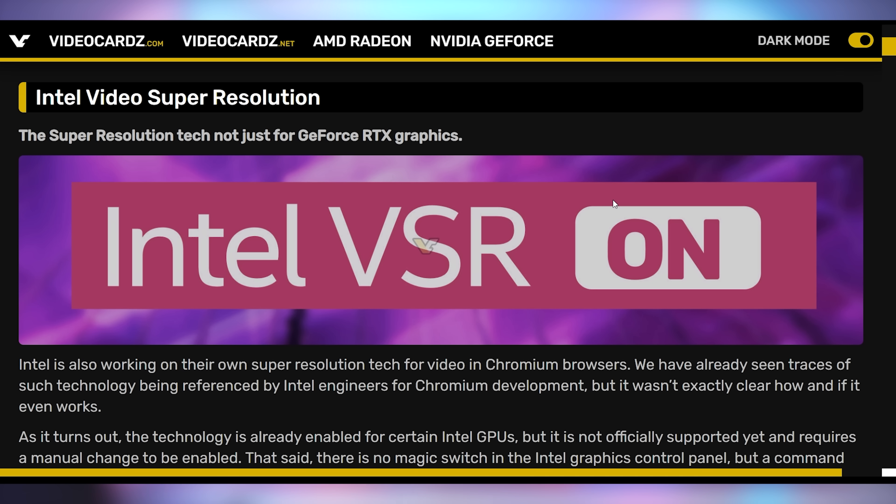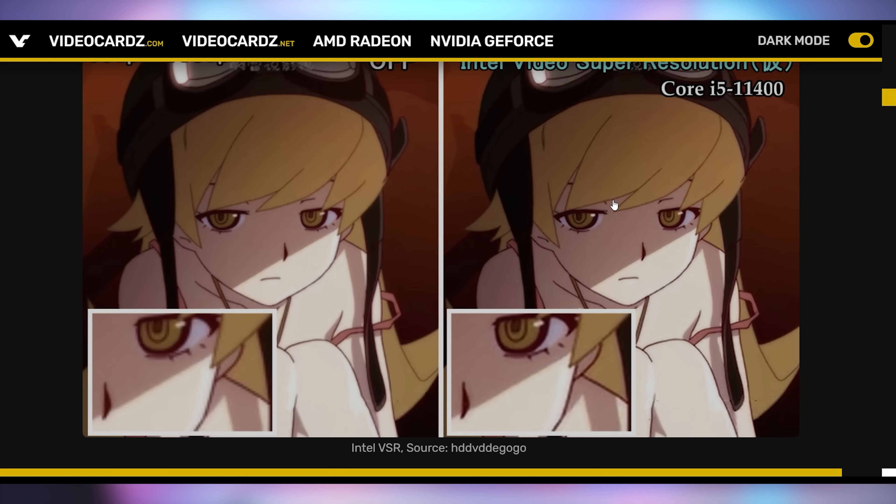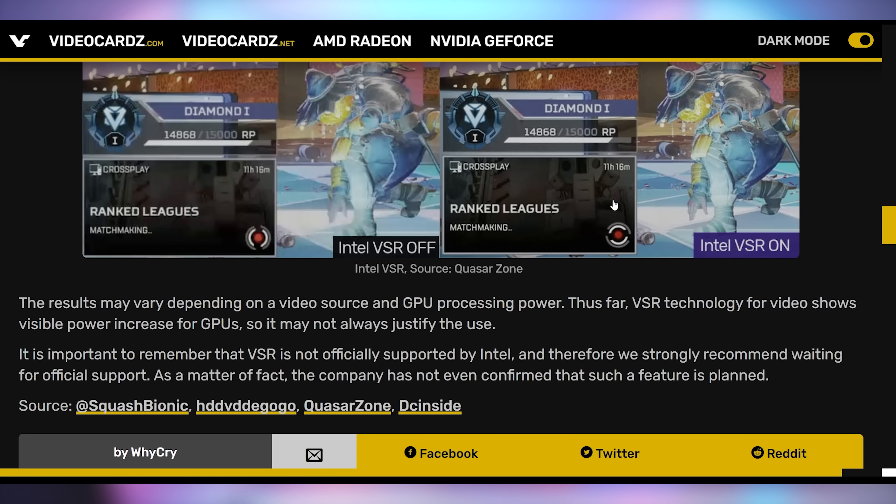Another graphics technology that Intel's gonna be bringing to the table is a version of VSR, Virtual Super Resolution. We talked about this last week, how NVIDIA rolled out this feature in conjunction with Chrome, where it enables your PC to upscale any video on the internet using your graphics card. It turns out this is actually baked into Intel's graphics cards already, whether on the CPU integrated version or a dedicated GPU. It's just not enabled on the system yet, but some people have tinkered and gotten it enabled, and screenshots show a noticeable uplift in clarity.